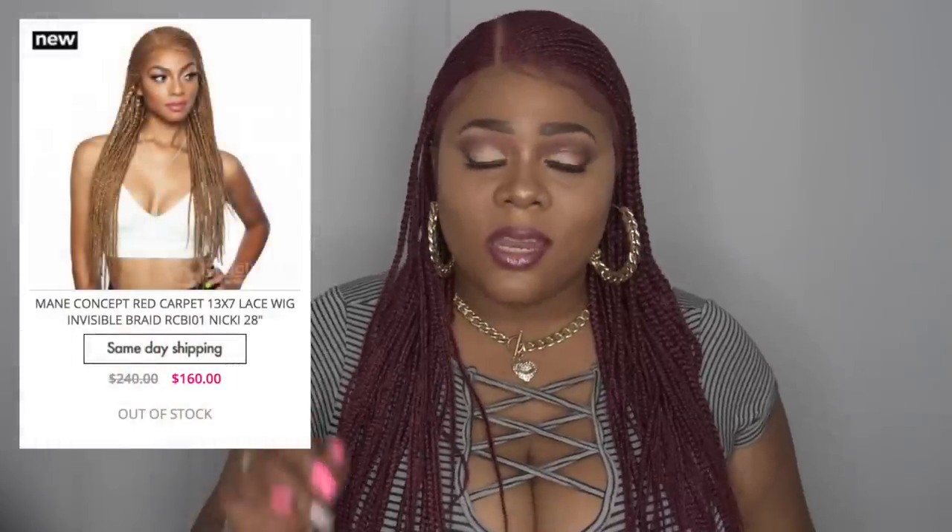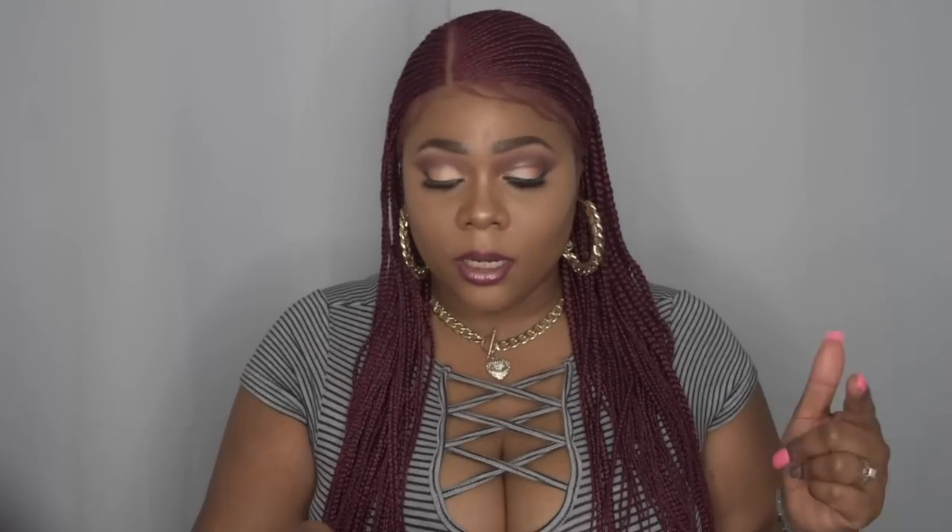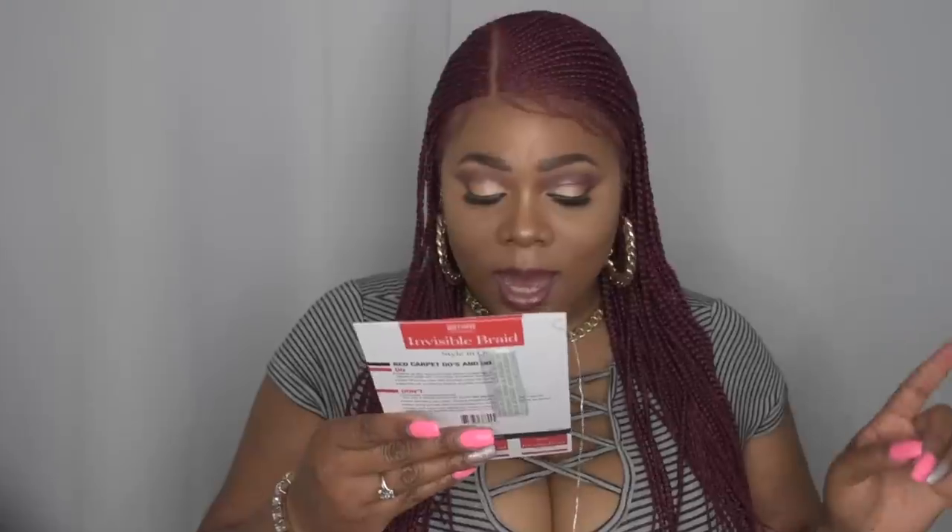This hair was brought to you by my pockets — this was a really tough pill to swallow. Before we get into the price point, we're going to talk about this wig first. This is the very new, hot off the factory line, Main Concepts Braided wig with Nikki in a length of 28 inches. I got it in the color bug, but this is burgundy. It's a 13x7 lace wig and it says invisible braids. The style number is RCBI01, Nikki 28 inches.